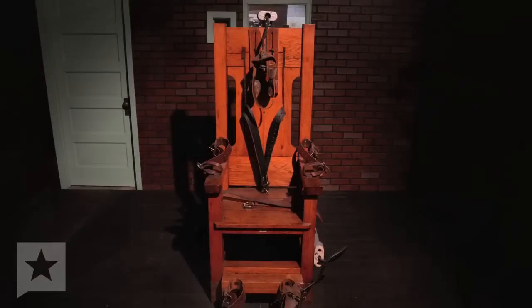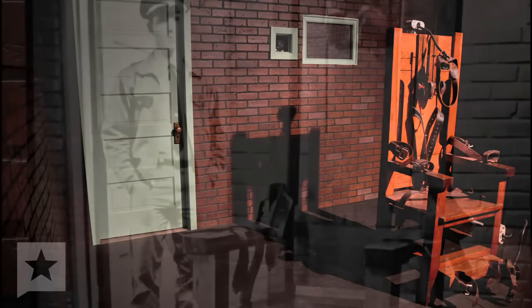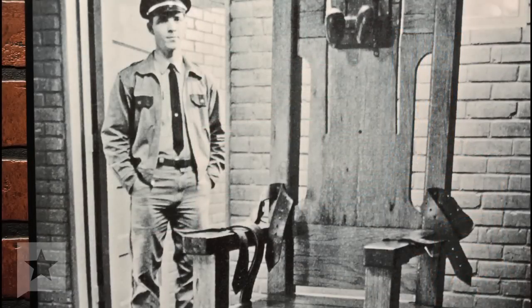This is Old Sparky, the Texas electric chair, used between 1924 and 1964. 361 men died in that chair, and this setting we have it in very much looks like the setting it was in when it was actually in use at the Walls. There's a picture over on that panel of it at the Walls.